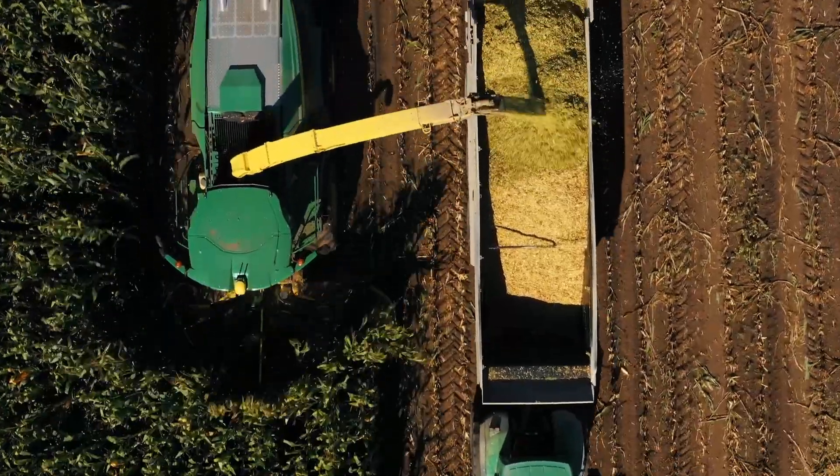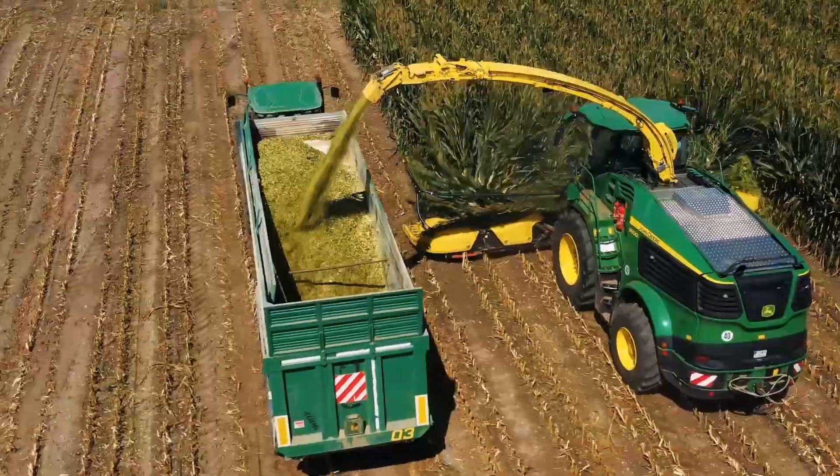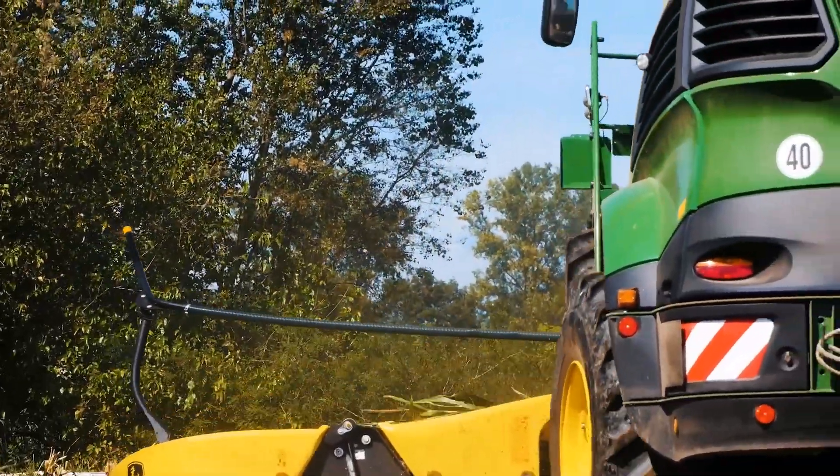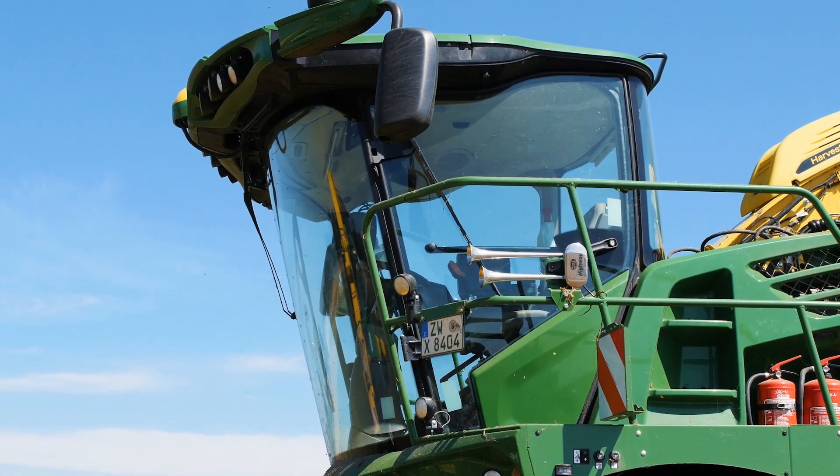This new machine is very quiet, comfortable and ergonomic. For someone like me who works 15 hours a day on a forage harvester, it's important to get down from this machine completely relaxed. The visibility is perfect.